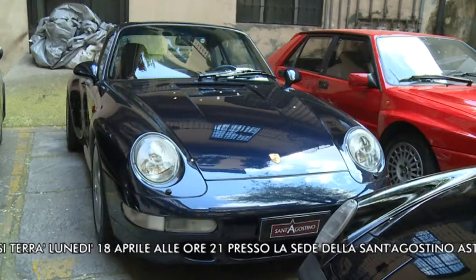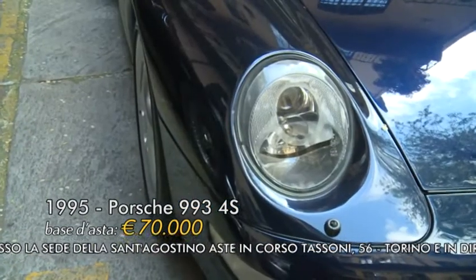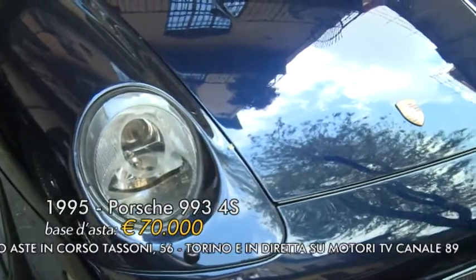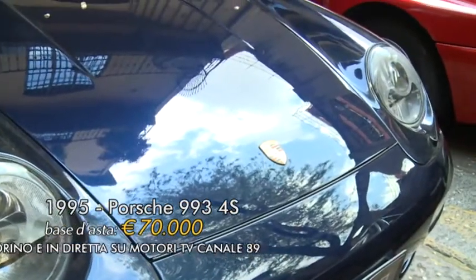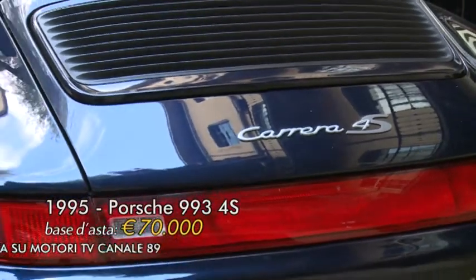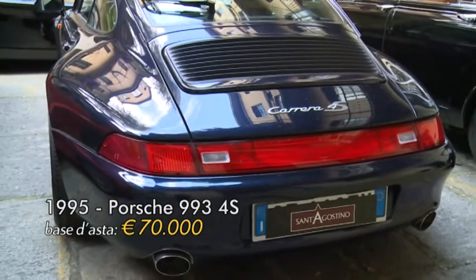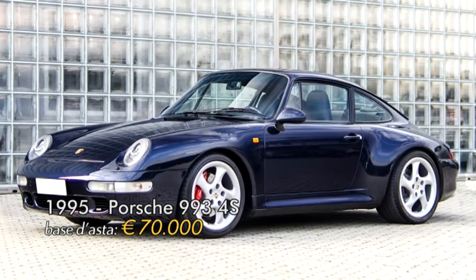Il lotto numero 16 è una Porsche 993 4S del 1995, anch'essa l'ultima Porsche raffreddata ad aria. Ha un chilometraggio di 151.000 km ed è totalmente originale sia nella vernice sia negli interni, di un elegante colore blu con interni blu. La base d'asta è intorno ai 70.000 euro con una stima di 90.000-100.000 euro.